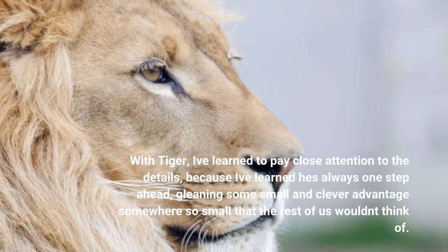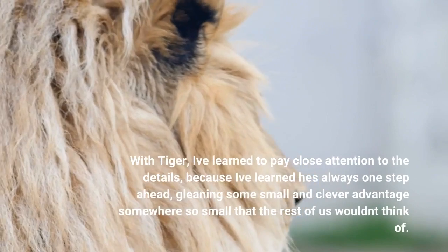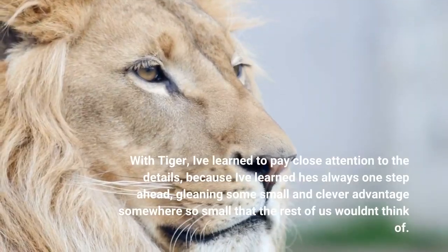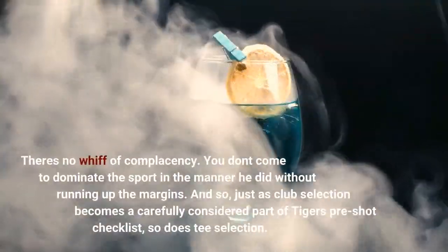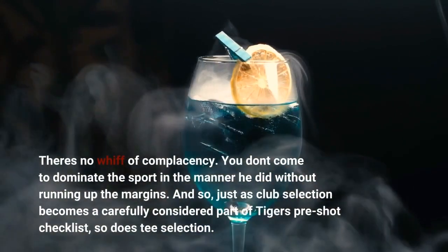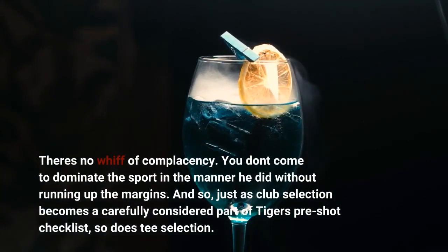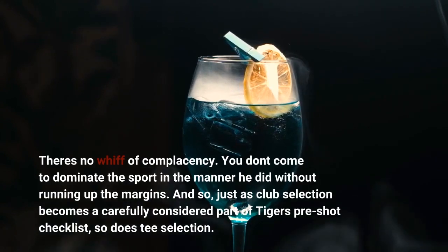With Tiger, I've learned to pay close attention to the details, because he's always one step ahead, gleaning some small and clever advantage somewhere — so small that the rest of us wouldn't think of it. There's no whiff of complacency. You don't come to dominate the sport in the manner he did without running up the margins. And so, just as club selection becomes a carefully considered part of Tiger's pre-shot checklist, so does tee selection.